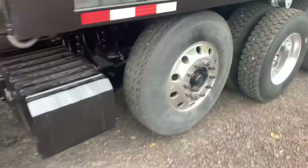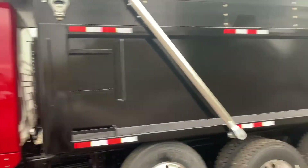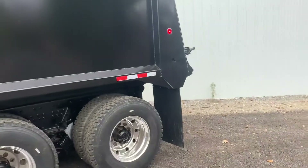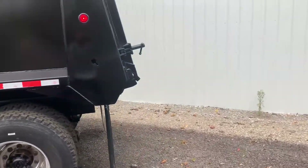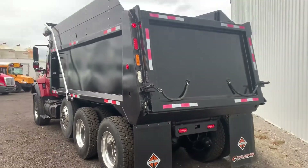It is a 70-gallon fuel tank. The Warren tag is there, but it is brand new. This is a Hardox dump body, so we order all of them 3/16ths AR 450, and then smooth sides all the way around.